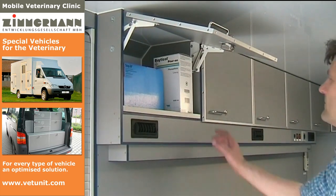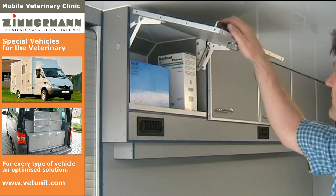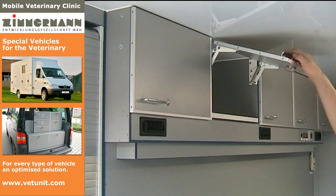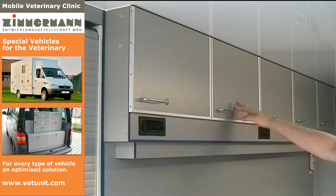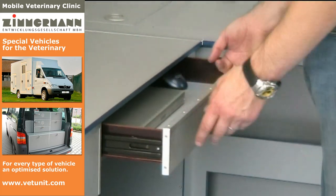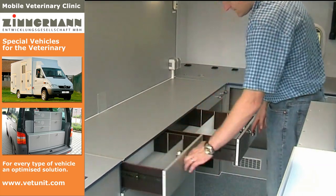Behind numerous fold-out flaps, an enormous storage space is available at eye level. The flaps are lockable by a push of a button. Even the laptop has a safe reservoir. Under the worktop, different drawers and cabinets are integrated.